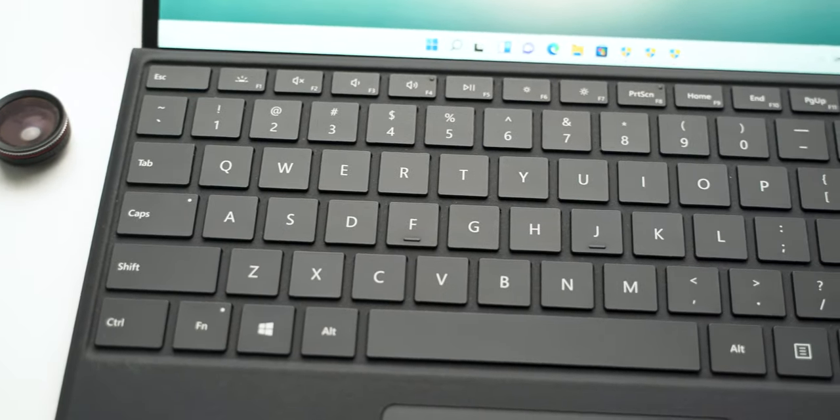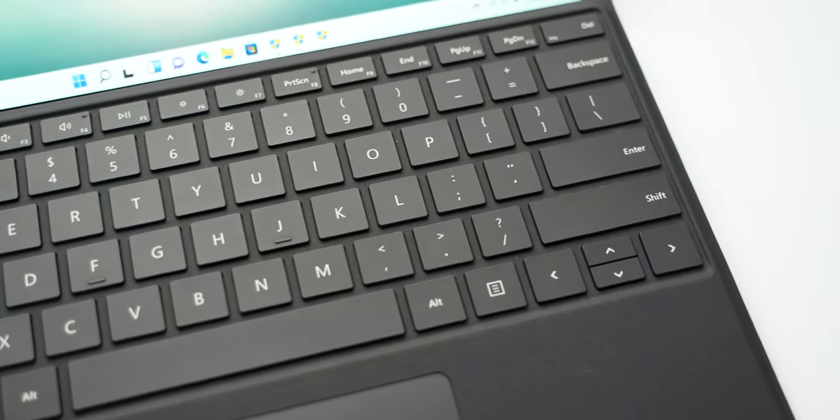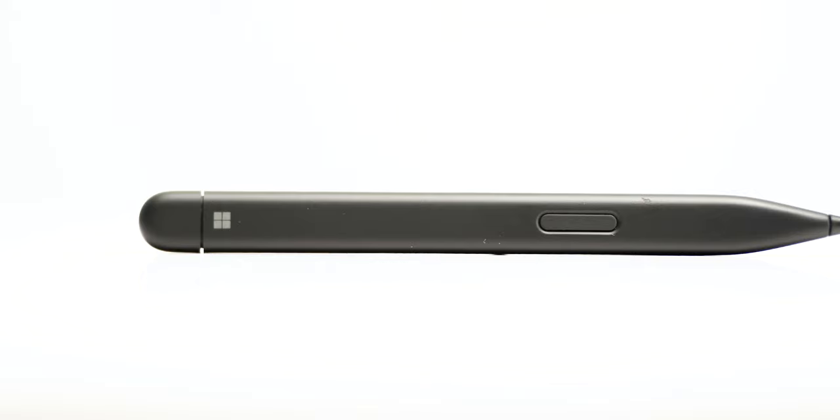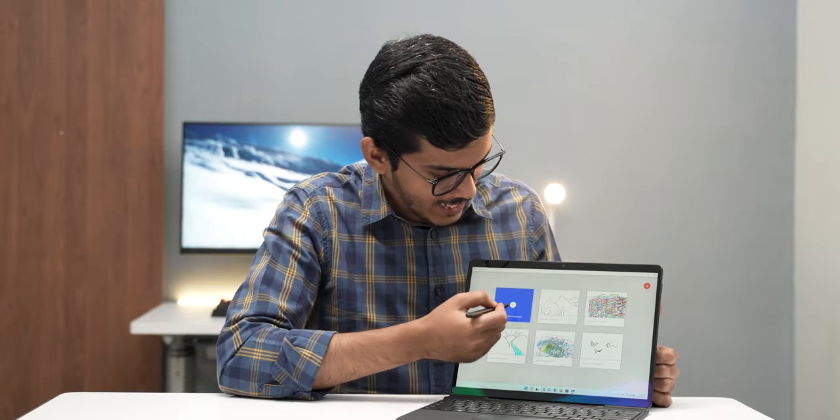The accessories I have mentioned in the video — this keyboard — you will have to buy separately. It does not come with the tablet. You can also buy the pen separately. This is the Surface Slim Pen 2, which is amazing. I'll just press here and it opens up whiteboard.